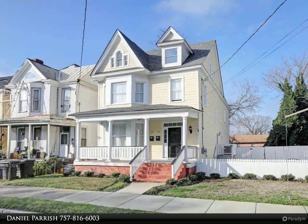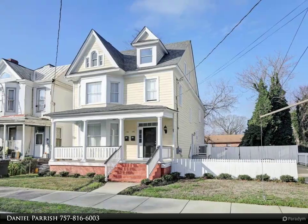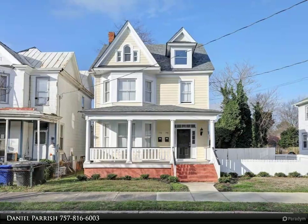This Berkshire Hathaway Home Services Town Realty property video is presented by Daniel Parish — 146/150 Webster. This is an up and down unit with a lot of architectural charm.